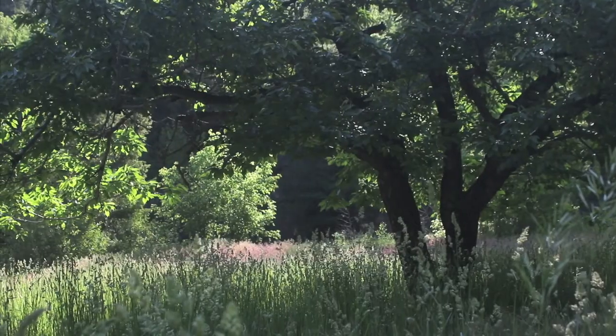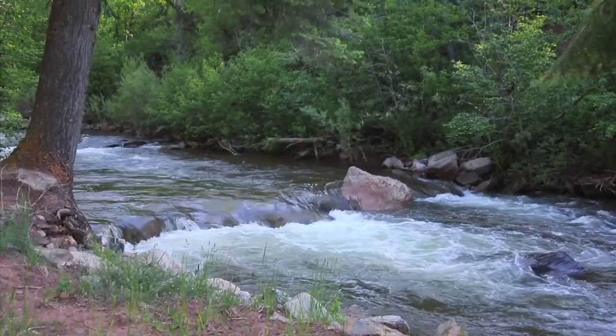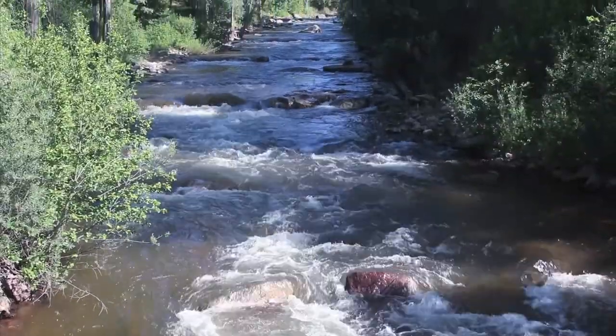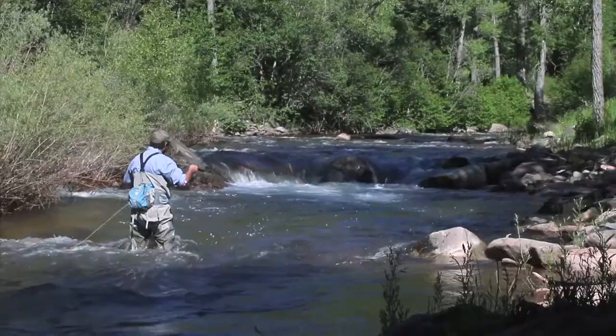The land may be undeveloped, but the two-thirds of a mile of river that runs through it has been professionally sculpted into a prime habitat for the resident cutthroat trout. Huge stones create dramatic pour-overs into cool, deep pools that are cleverly engineered to be self-cleaning.